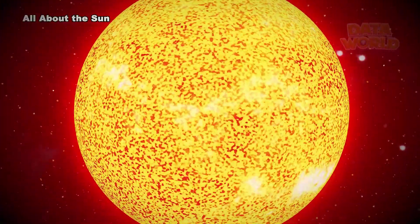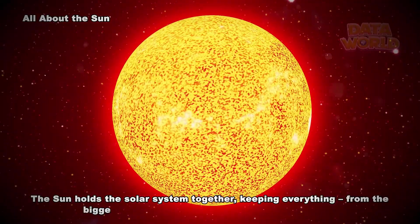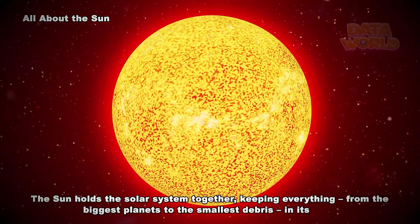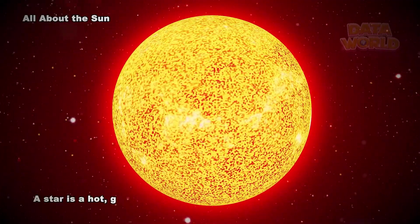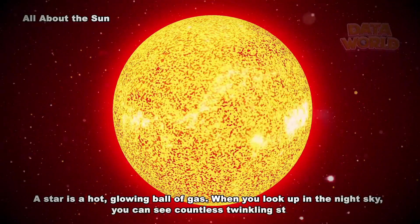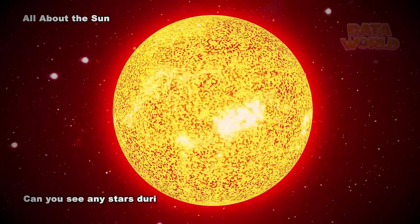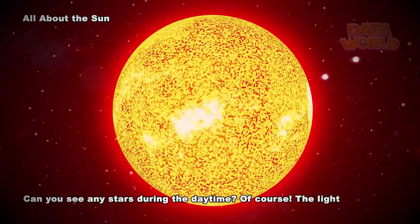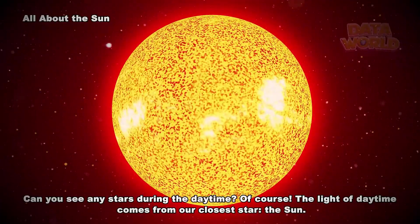All About the Sun. The Sun holds the solar system together, keeping everything from the biggest planets to the smallest debris in its orbit. A star is a hot, glowing ball of gas. When you look up in the night sky, you can see countless twinkling stars. Can you see any stars during the daytime? Of course — the light of daytime comes from our closest star, the Sun.